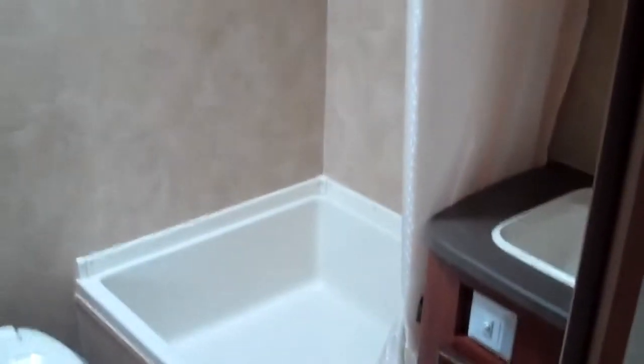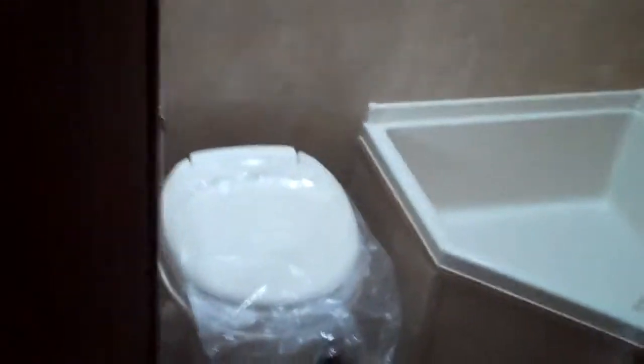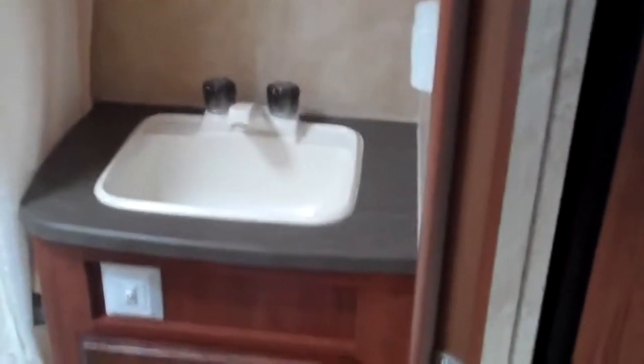Let's have a peek at the bathroom. It's got a corner shower, a decent-size foot pedal toilet, and a sink in the bathroom.